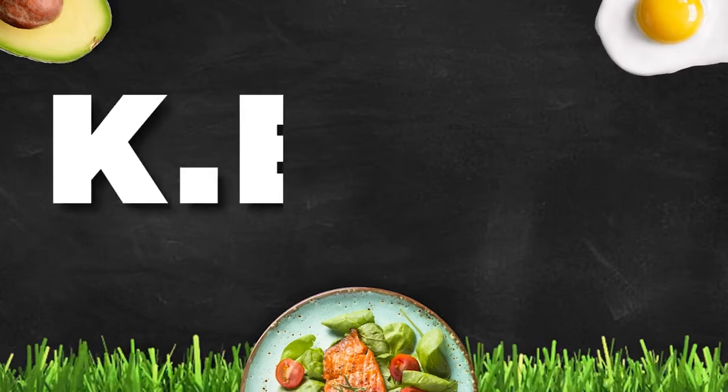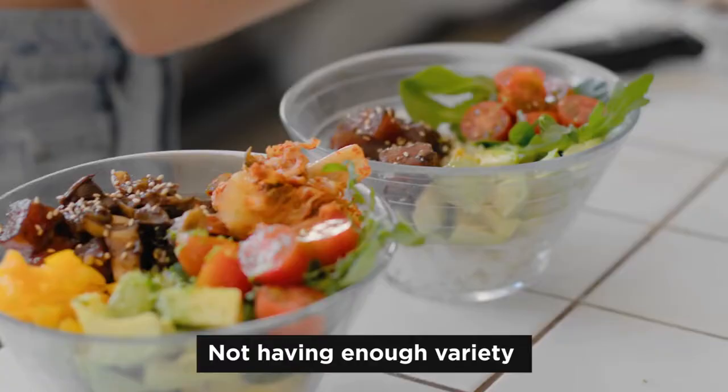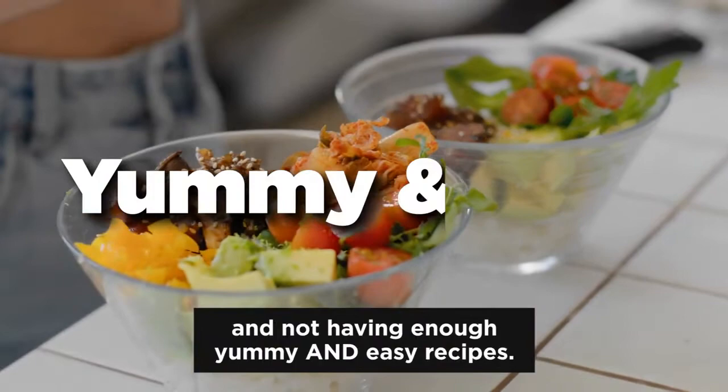Do you know what keto actually means? It's an acronym. It means keep eating the fat off. All jokes aside, do you know what sucks about the keto diet? Not having enough variety and not having enough yummy and easy recipes.